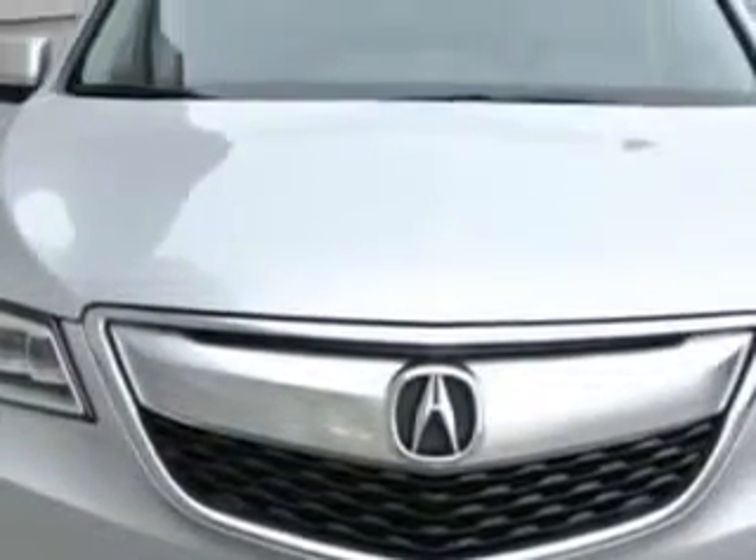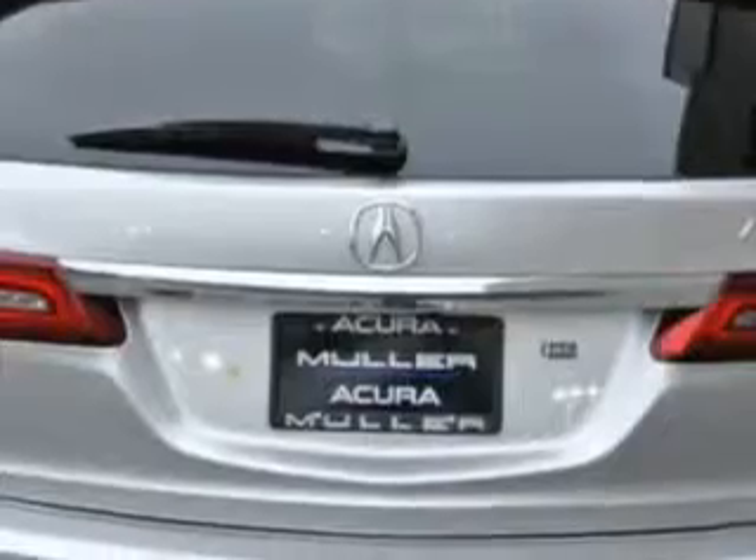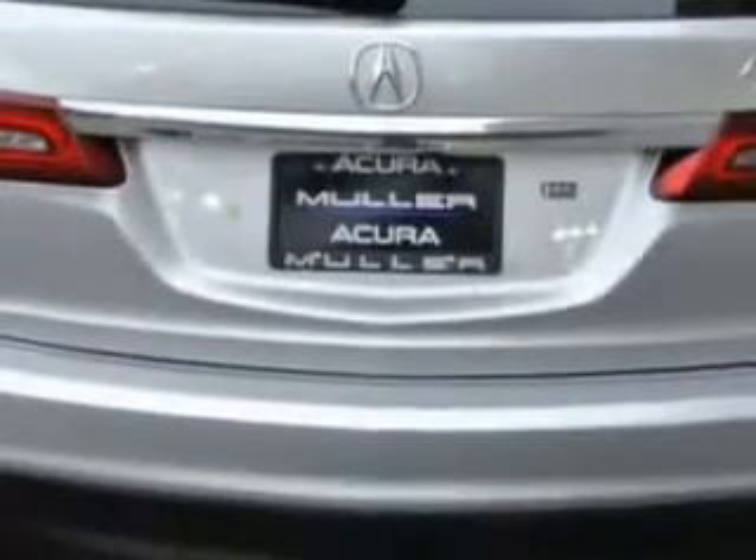All-wheel drive, equipped with a six-cylinder engine and an automatic transmission. Enjoy an exceptional 27 miles to the gallon on this family SUV, with features like rear defogger, satellite communications, Acura Link, front wipers, and speed-sensitive controls.